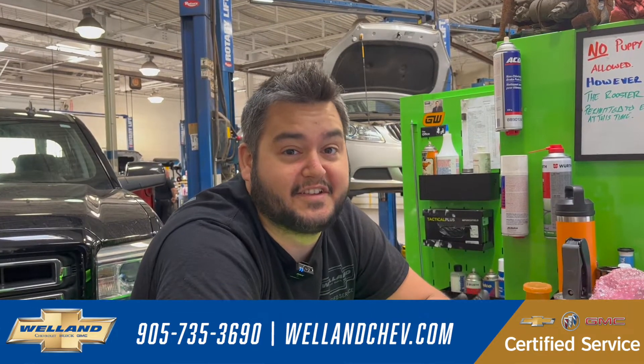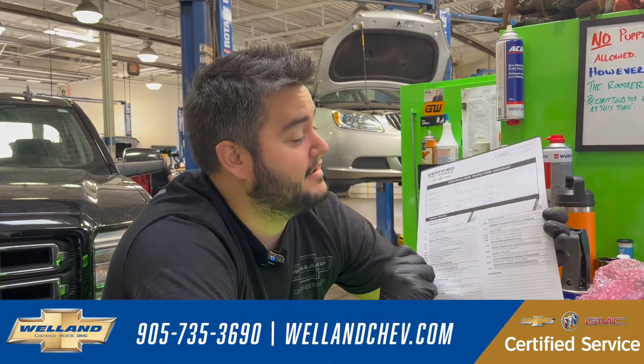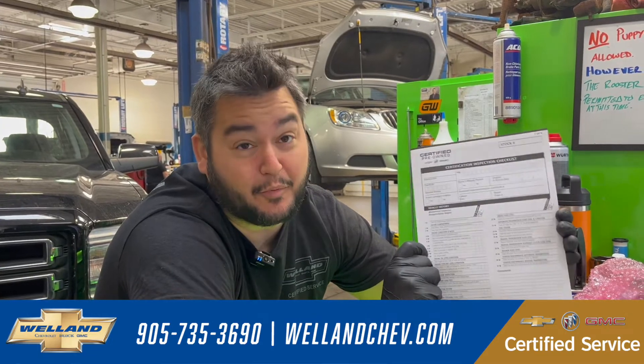I'm Justin, a technician at WellandChevrolet, and today I'm going over what CPO stands for and what it is. It's a certified pre-owned inspection.